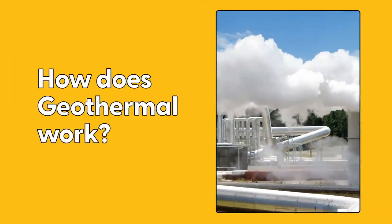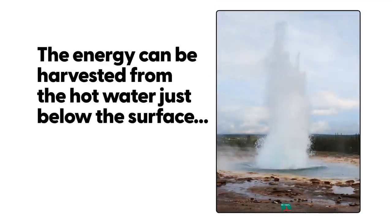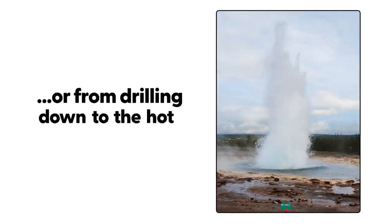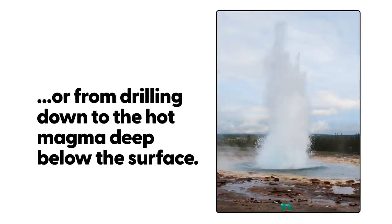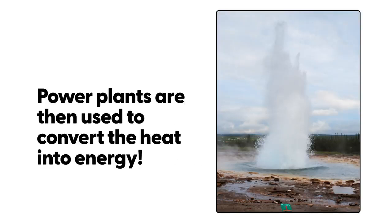What is Geothermal Energy? Geothermal energy is when the heat from the Earth is turned into energy. The energy can be harvested from the hot water just below the surface or from drilling down to the hot magma deep below the Earth's surface. Power plants are then used to convert that heat into energy.